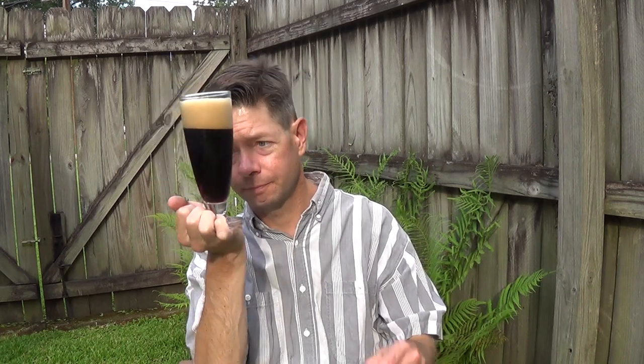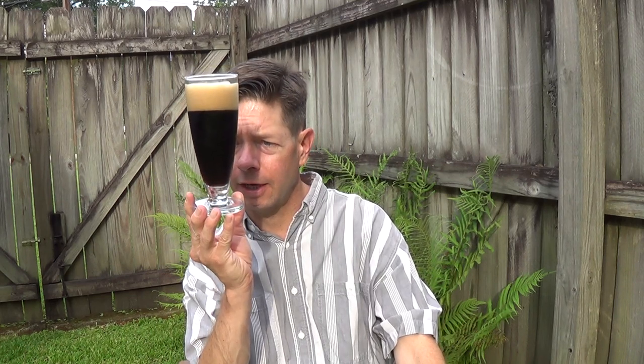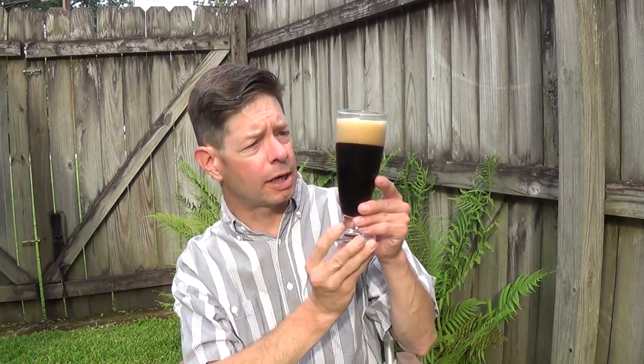Thick cream colored head. It's very overcast today — the sun is trying to peek through those clouds. Some bubbles, not really bubble streams but bubbles that are clinging to the side and releasing one at a time. It's a very dark brown appearance, with lighter brown at the edges as the light catches it.